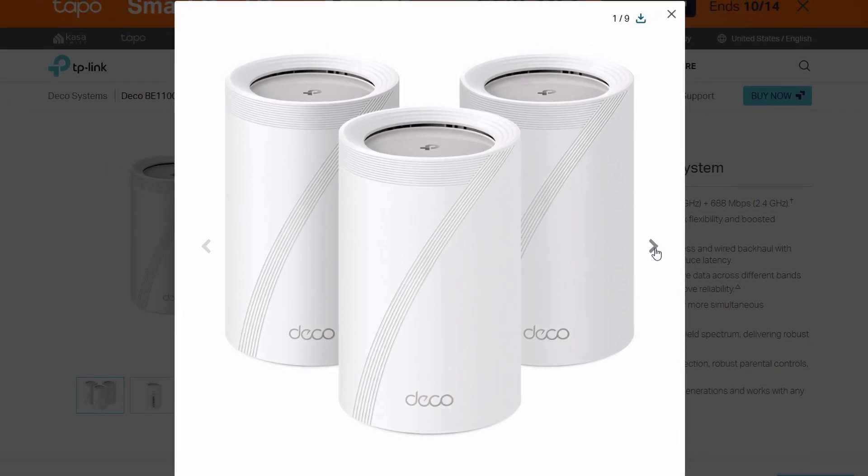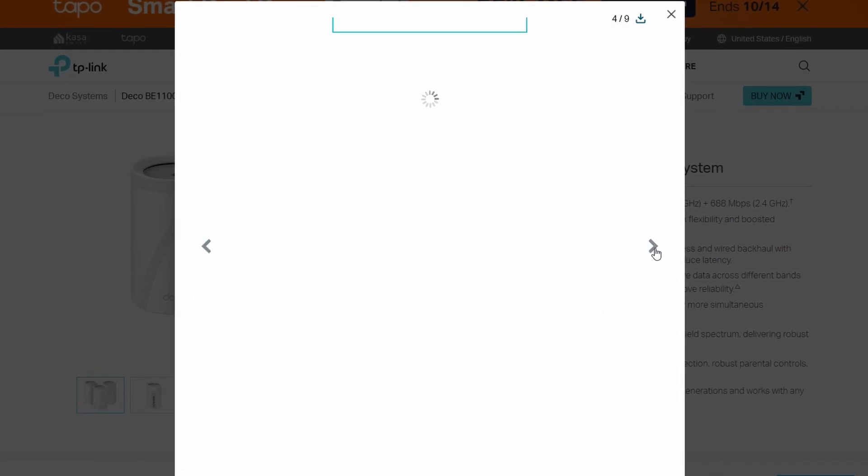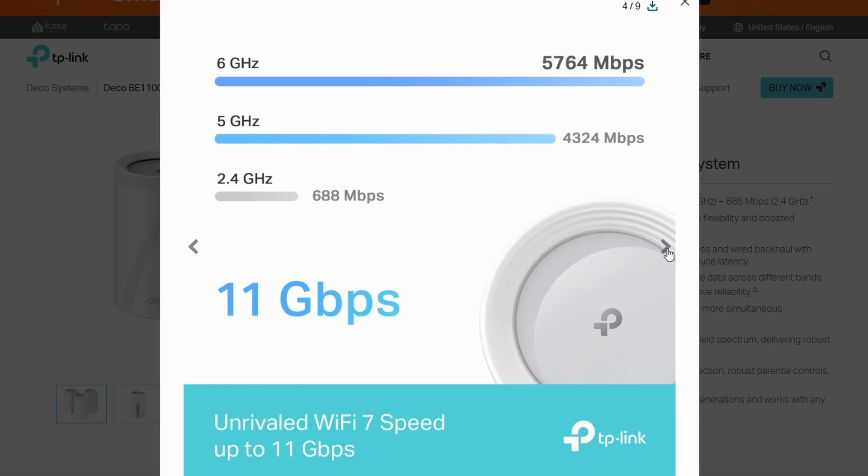I just checked out the TP-Link Deco BE11000, and honestly, it's kind of wild how fast this thing is. They're calling it super-fast Wi-Fi, and it mostly lives up to the hype.